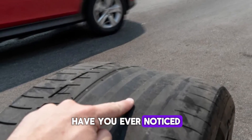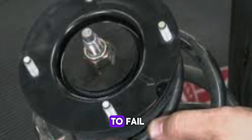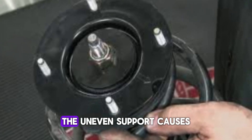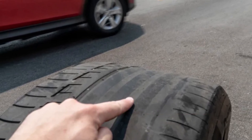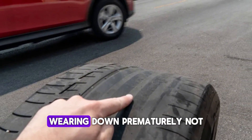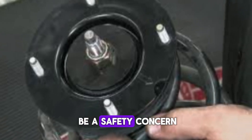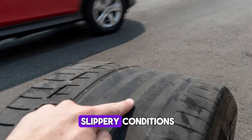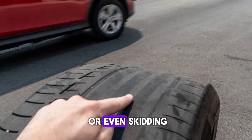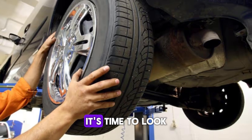Number three: uneven tire wear. Have you ever noticed your tires wearing out faster on one side than the other? That could be a sign of bad strut mounts. These mounts help keep your suspension in alignment, and when they start to fail, they can throw everything off balance. The uneven support causes the tires to make irregular contact with the road surface, resulting in uneven tread wear. You might see the inside or outside edge of your tires wearing down prematurely. Not only is this a hit to your wallet since you'll need new tires sooner, but it can also be a safety concern. Tires worn unevenly don't grip the road as well, especially in wet or slippery conditions, and that can lead to longer stopping distances or even skidding. If you've been rotating your tires regularly but still see strange wear patterns, it's time to look beyond the rubber. Worn strut mounts could be silently compromising your suspension geometry.